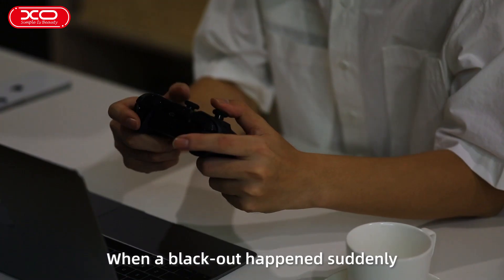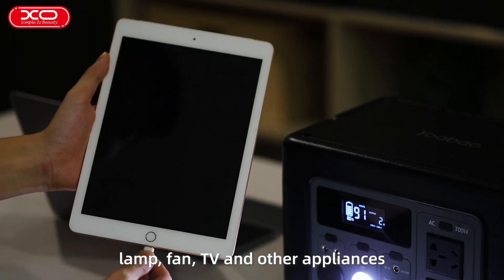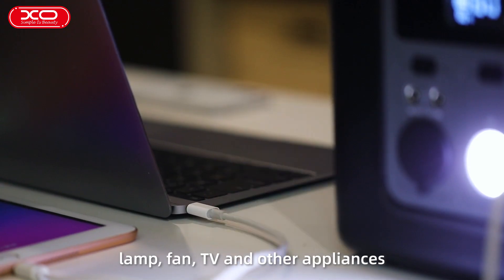When a blackout happens suddenly, it can easily satisfy your power demand for digital products, lamp, fan, TV, and other appliances.